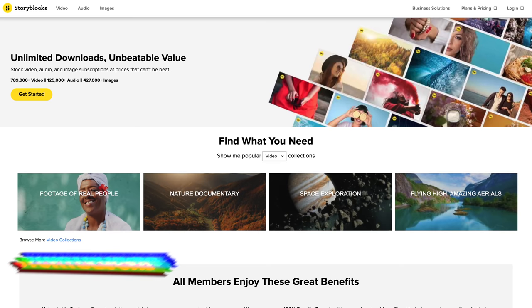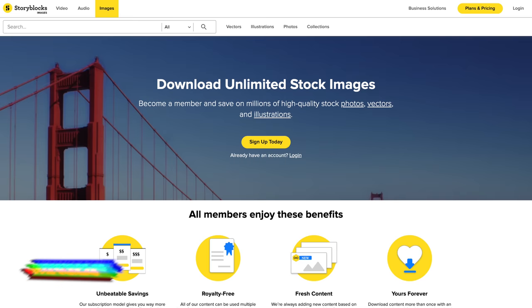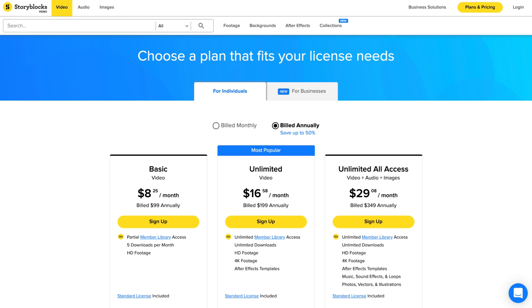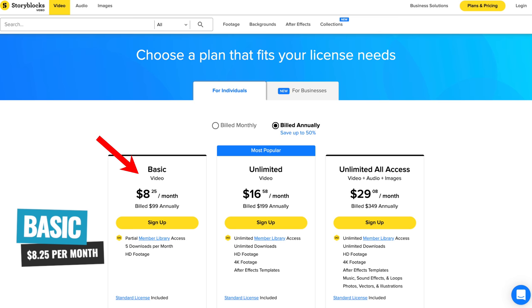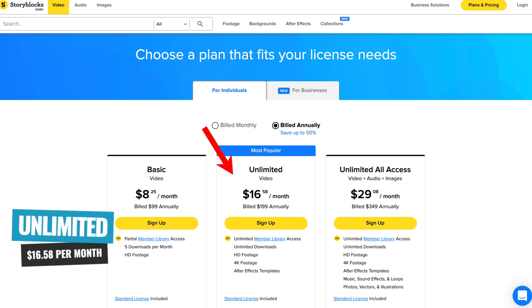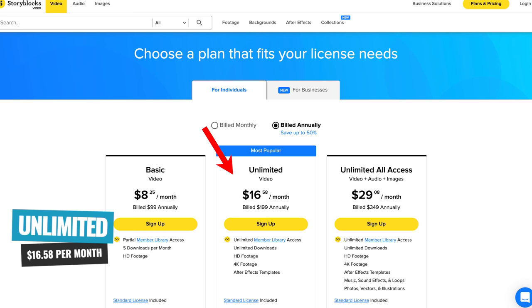Storyblocks is really broken down into three areas: video (which was Video Blocks), an audio section (which was Audio Blocks), and a stock images section. If you're just after stock video footage, there are two plans to look at. The first is their basic plan, which starts around $8.25 per month or $99 annually, and that gives you five downloads per month. The next one up is their unlimited plan, which starts around $16.58 per month or $199 billed annually. That gives you unlimited access — unlimited downloads not just from their primary library but also from their member library — and it also includes access to their After Effects templates.